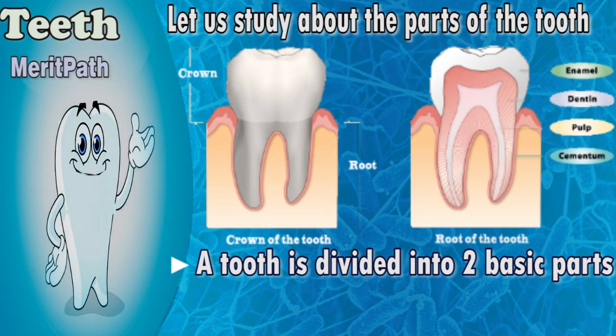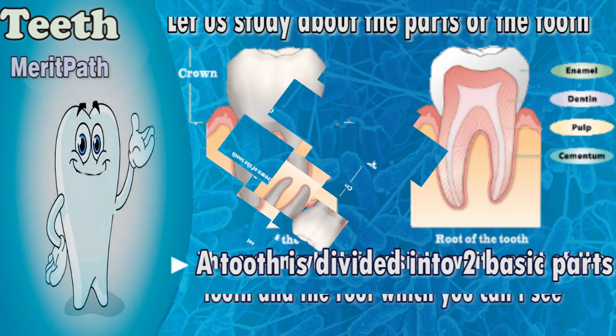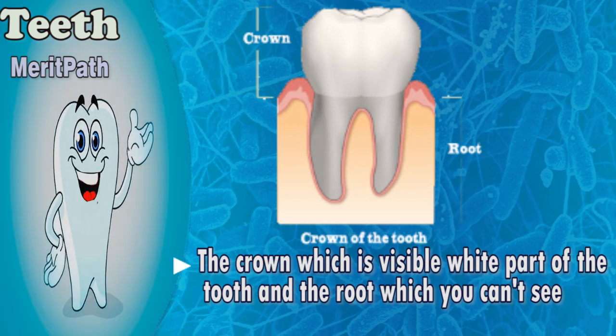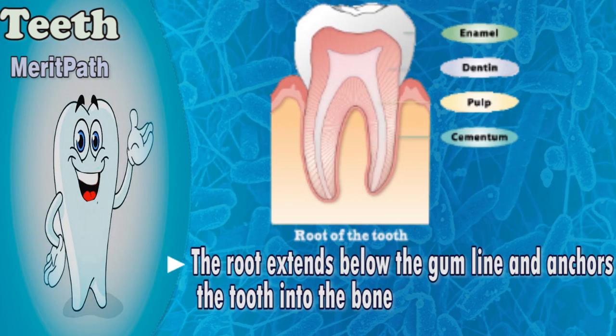Let us study about the parts of the tooth. A tooth is divided into two basic parts: the crown, which is the visible white part of the tooth, and the root, which you can't see. The root extends below the gum line and anchors the tooth into the bone.